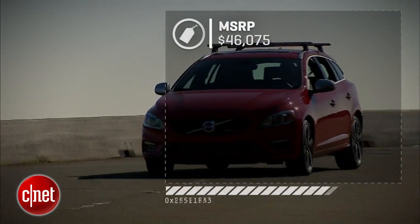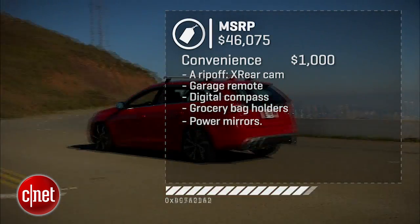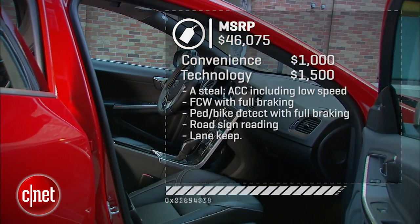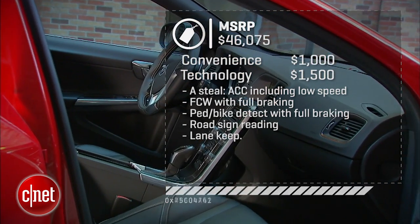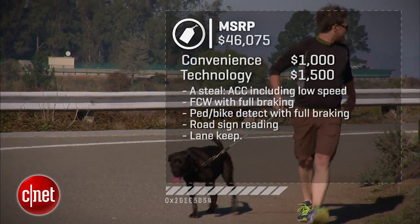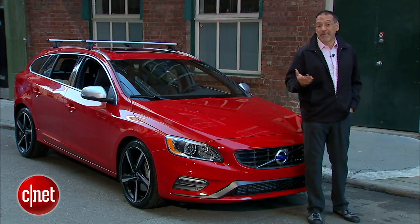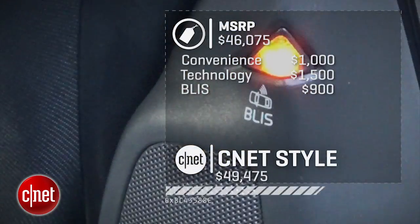You better like it, because it's about $46,000 or so base. There's a $1,000 convenience package that makes you pay extra for a rear camera and a few other things. The tech package, though, is a steal — adaptive cruise with low-speed negotiation, forward collision with full braking, pedestrian and bike detection with full braking, and it can read road signs. But they leave you out in the cold without blind spot technology, which these guys are known for. That's $900 more. That's how we get to $50,000.